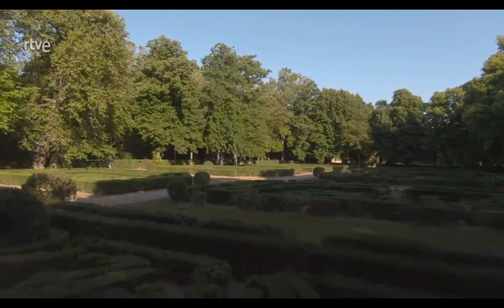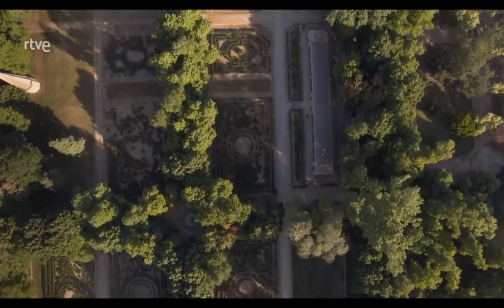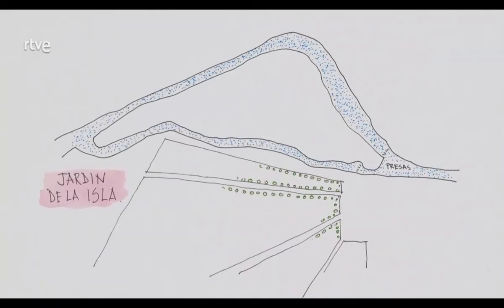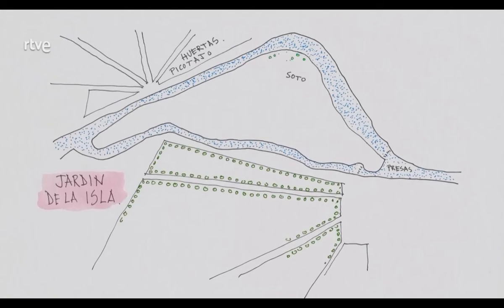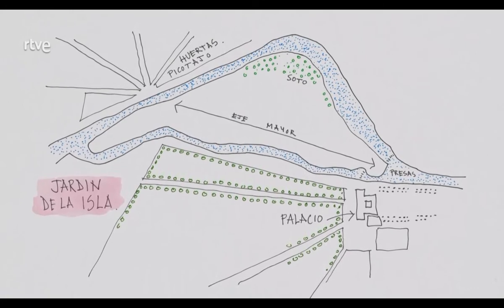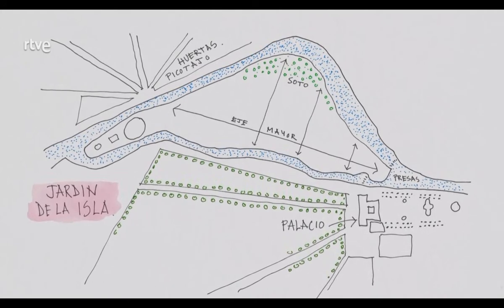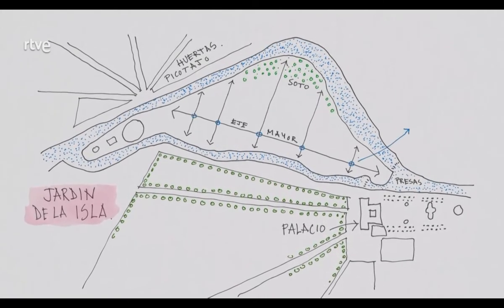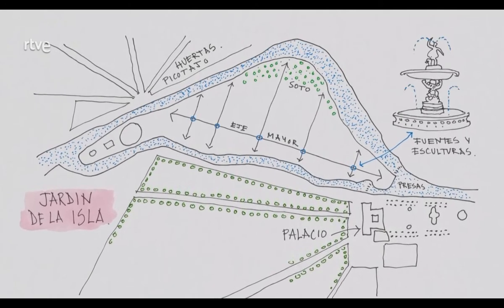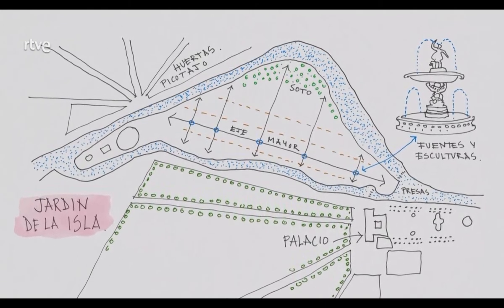El jardín de la isla es un jardín con un trazado bastante peculiar. Debe entenderse como un espacio de transición entre los jardines del rey y de la reina y una zona de huertas, sotos y bosques cercanos. El eje principal no es ni paralelo ni perpendicular a la fachada del palacio. A partir de ahí, el diseño es sencillo: se establecen una serie de ejes transversales y en los puntos de corte con el principal se ubican las plazas y sus fuentes. La orientación de las esculturas marca el sentido del recorrido del jardín, y a ambos lados del eje el terreno se divide en compartimentos rectangulares.